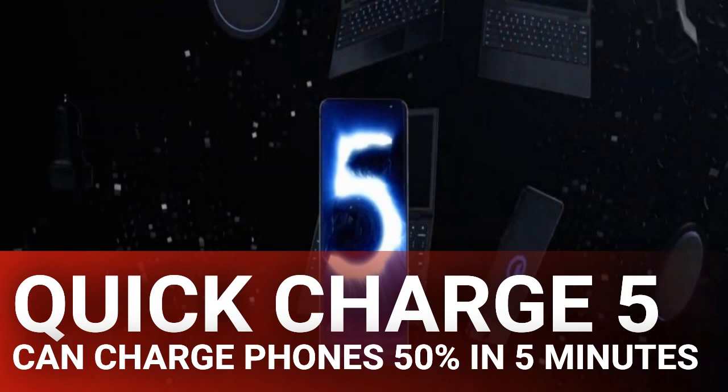Qualcomm's Quick Charge is one of the most underappreciated pieces of technology. We get excited about new processes, cameras, and screens, but you don't hear people screaming from the rooftops about the phone's charger. But they should, especially with the speed offered by the upcoming Quick Charge 5.